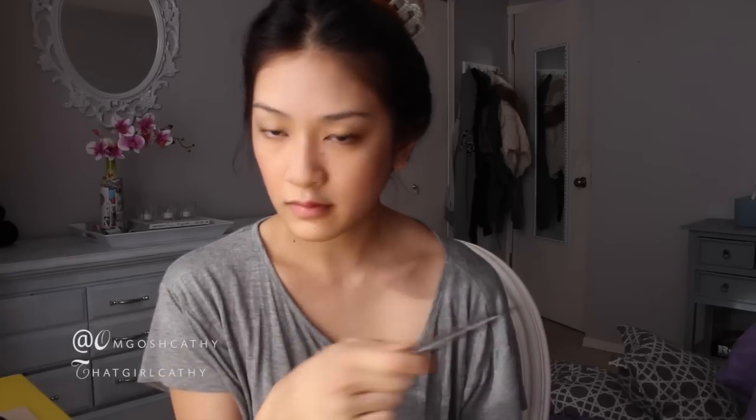Next up is the brows. My brows are naturally full, but what I do is I just groom them and then fill in little sparse spots to give them a more full and defined look. The brow pencil that I am using is by Etude House — it's their Drawing Eyebrow Pencil in color number 2.